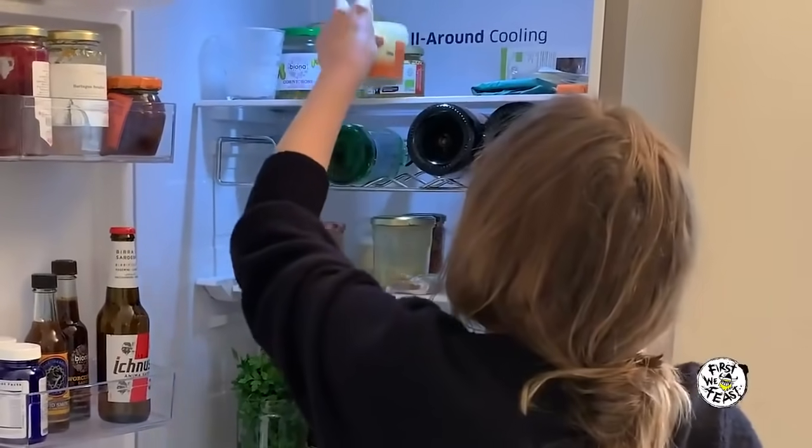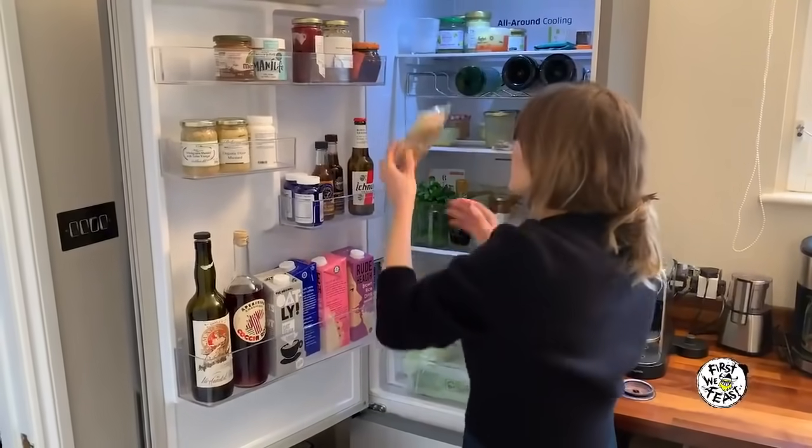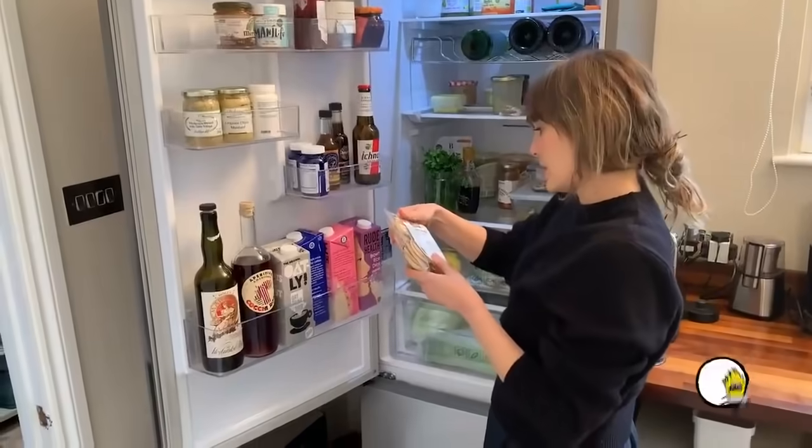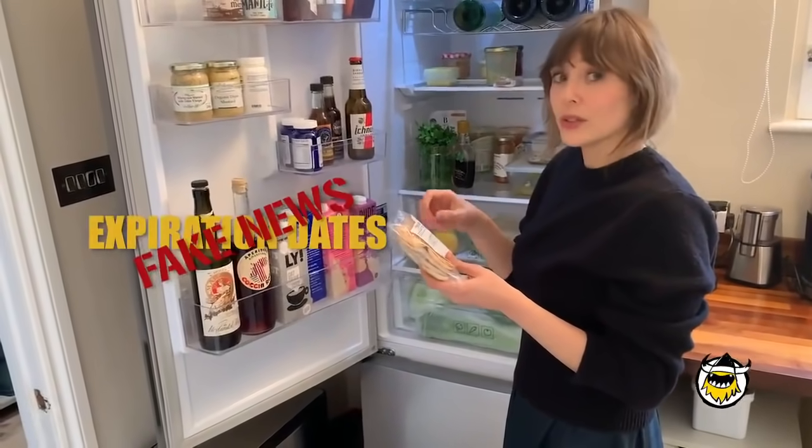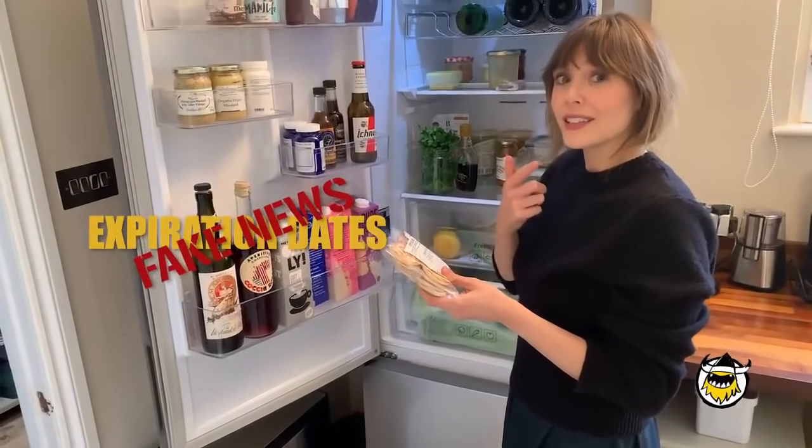Creme fraiche, leftover from New Year's. Bellinis, also leftover from New Year's — they're expired, but I never believe expiration dates and neither should you. You should always go by the taste test.